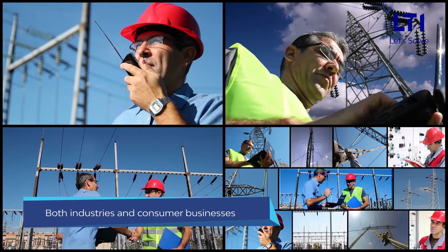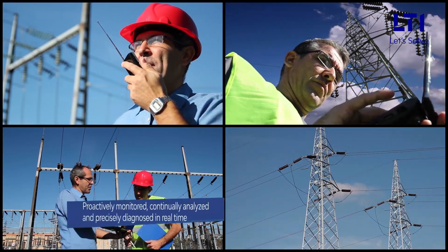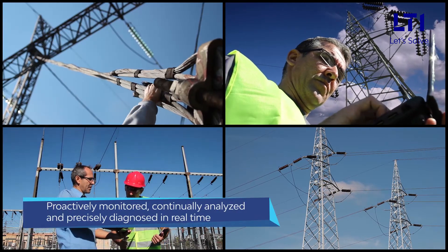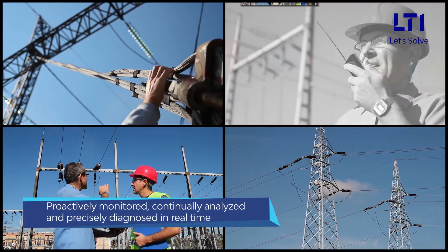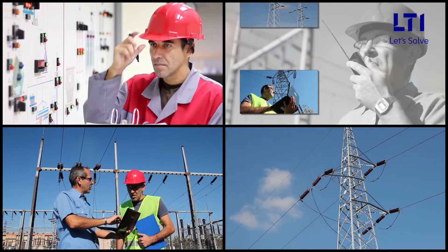Quintessential for both industries and consumer businesses alike, distribution transformer data needs to be proactively monitored, continually analyzed, and precisely diagnosed in real time to prevent failures and minimize downtime and outages.